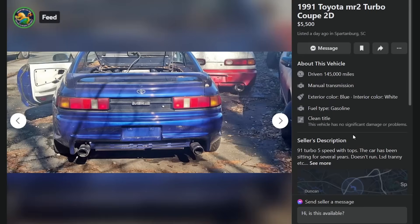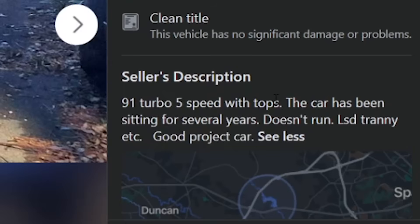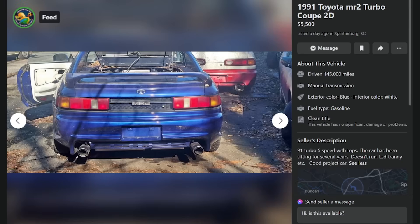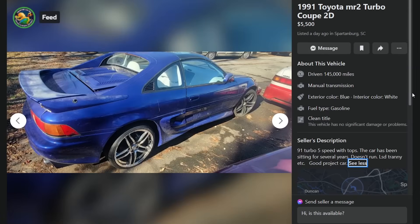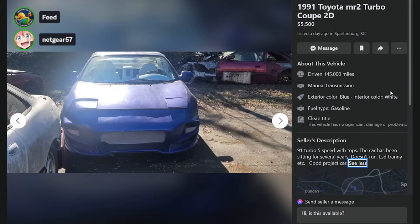Here's a '91 MR2 Turbo Coupe, $5,500, a day ago in Spartanburg, South Carolina. 145,000 miles, five-speed with T-tops. The car has been sitting for several years, doesn't run, has an LSD tranny in it. Good project car. $5,500 — but it's got a dumbass body kit and enormous ASW wheels. Hideous.